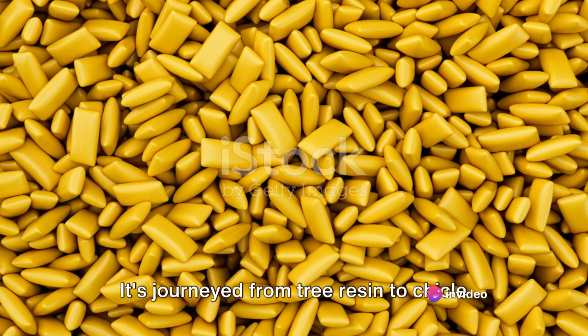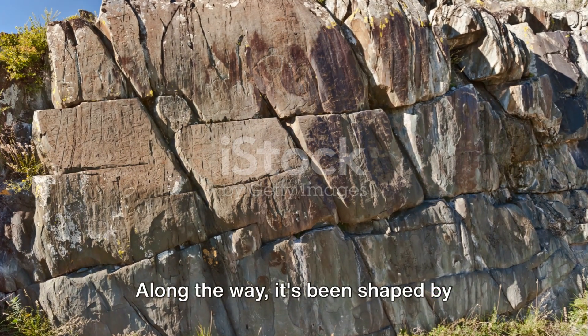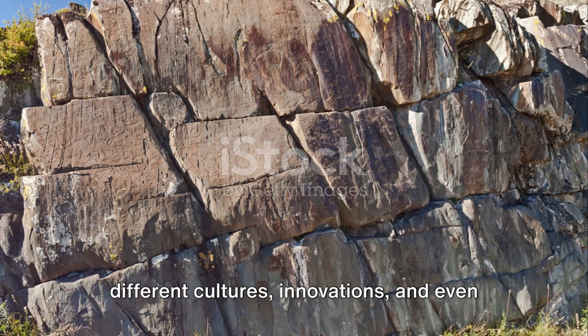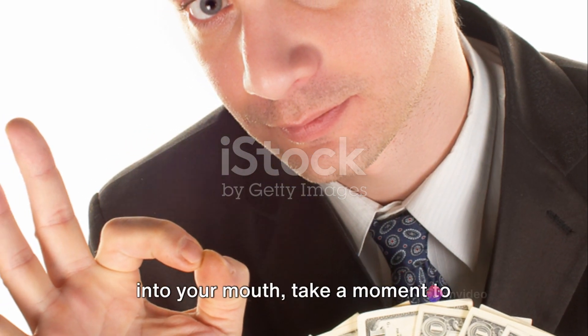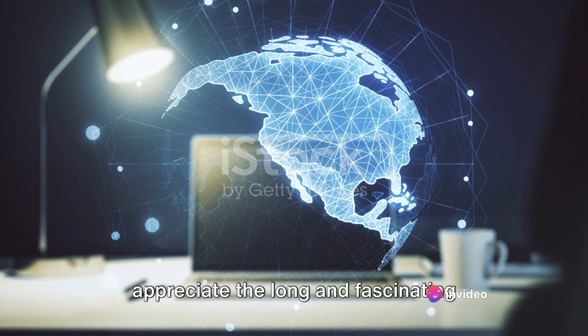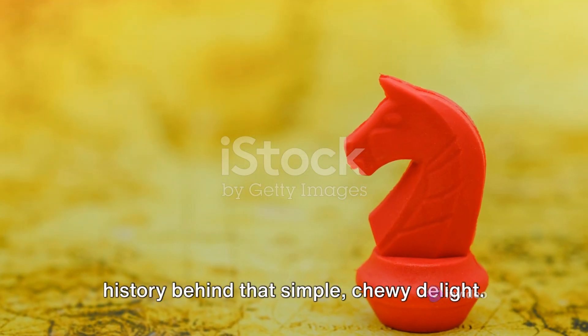From these humble beginnings, chewing gum has evolved into a multi-billion dollar global industry. It's journeyed from tree resin to chicle to the synthetic gums we see today. Along the way, it's been shaped by different cultures, innovations and even political events. So the next time you pop a piece of gum into your mouth, take a moment to appreciate the long and fascinating history behind that simple, chewy delight.